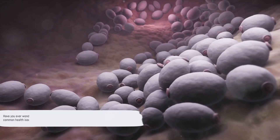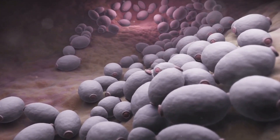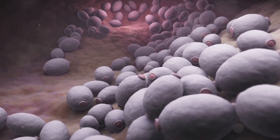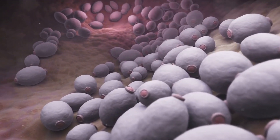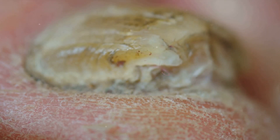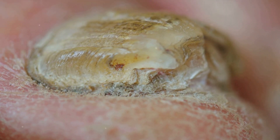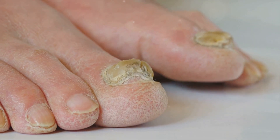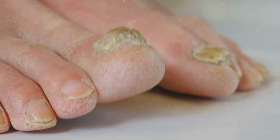Have you ever wondered what candidiasis and yeast infections are and why they're such common health issues? Let's delve into this topic and demystify these prevalent conditions. Candidiasis, also known as a yeast infection, is an overgrowth of the candida fungus, which naturally resides in our bodies. While candida is generally harmless, problems arise when there's an imbalance, causing this fungus to multiply rapidly.